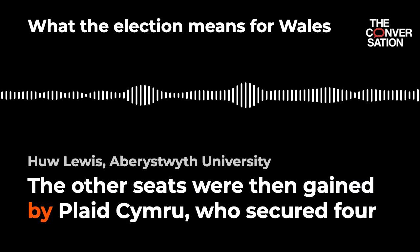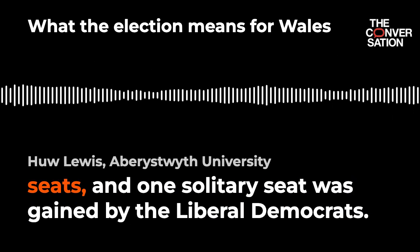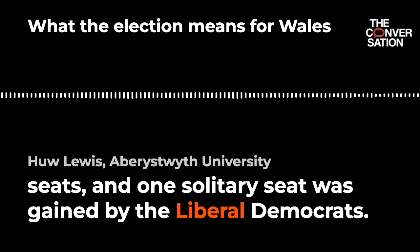The other seats were then gained by Plaid Cymru, who secured four seats, and one solitary seat was gained by the Liberal Democrats.